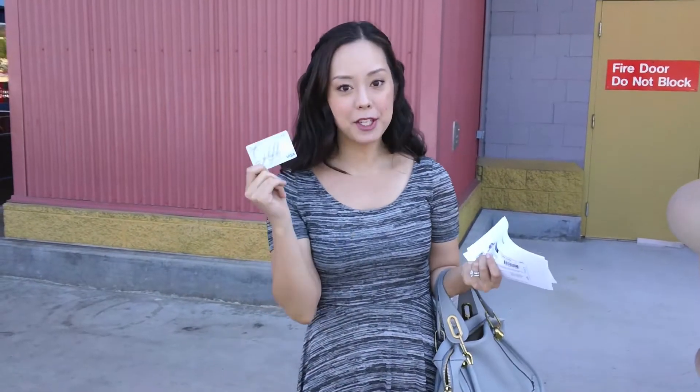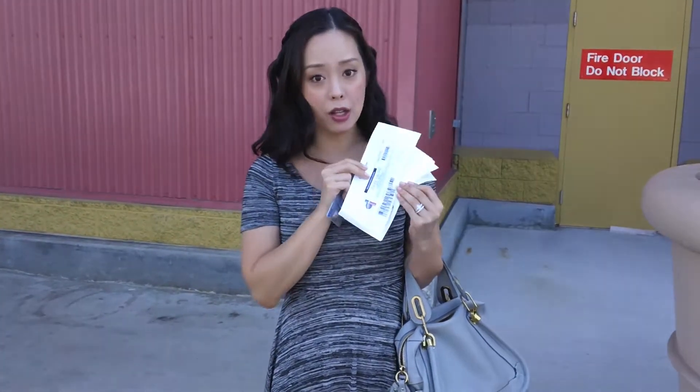For challenge number one, I have a $50 gift card to shop anywhere I would like for beauty products. I decided I wanted to try and get a full makeup look using my $50, and I went online and printed out all of the manufacturer coupons for items I think I might want to get. Our first stop is Target.